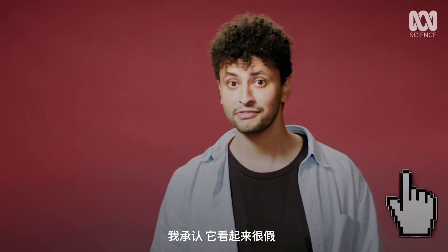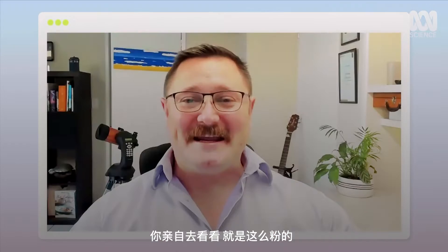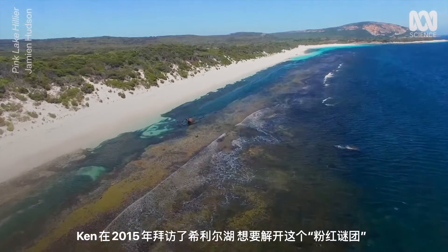I'll admit it looks fake. It's certainly not fake — it is that pink in person. I've been there, I've seen it. It is quite phenomenal to look at. It's like a pink milkshake. Wouldn't recommend drinking it. In fact, Lake Hillier is ten times saltier than ocean seawater.